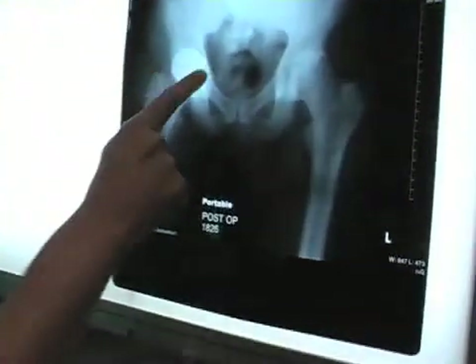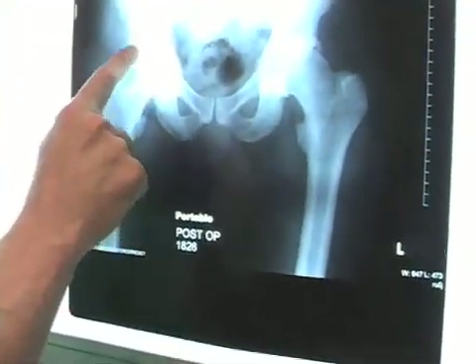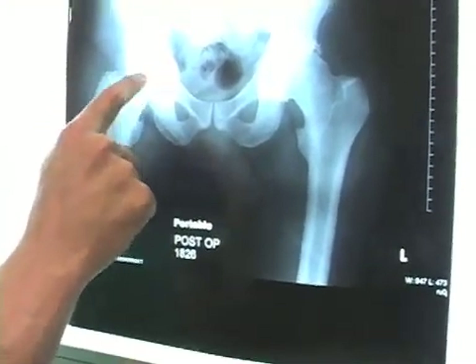What happens is you develop arthritis in the socket and also at the end of the ball, and you get bone rubbing against bone, which is very painful. In those patients their life becomes very limited — they can't get around, they can't do the things they want to do. So what we do in younger patients is recommend hip resurfacing arthroplasty, where we resurface the socket, put a new socket in, and put a cap on the end of the ball.